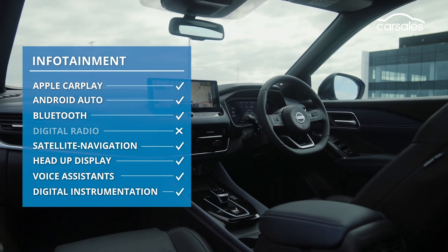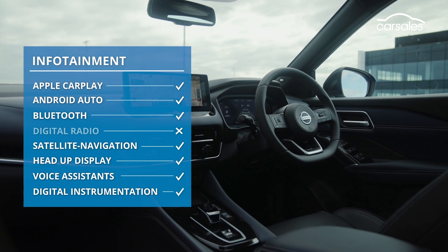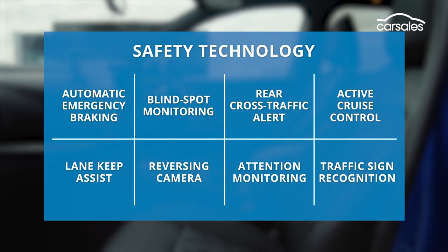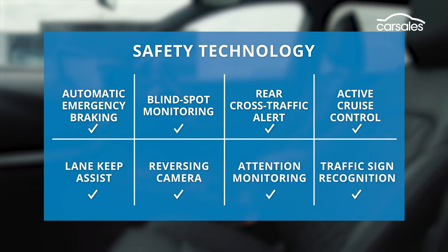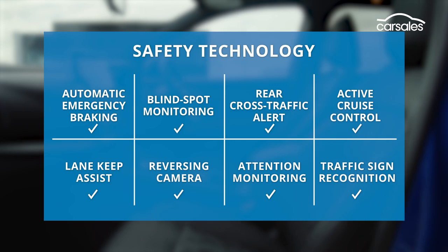There's also a big 12.3-inch central touchscreen that features a far better menu system than before. All the infotainment goodies are in there, including wireless Apple CarPlay, but there's no digital radio. Impressively, all models get a full host of advanced safety systems in Australia, not just this high-end flagship. The inclusion of traffic sign recognition is pretty cool too.